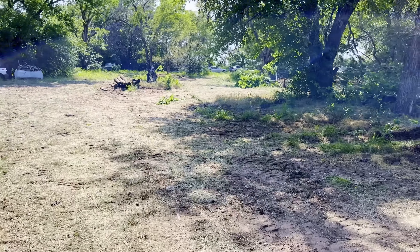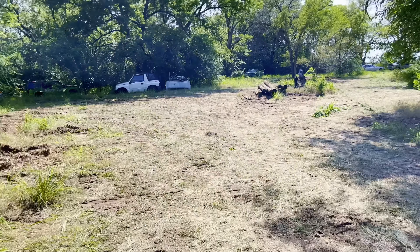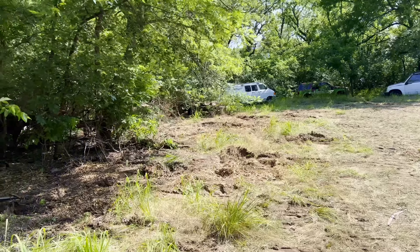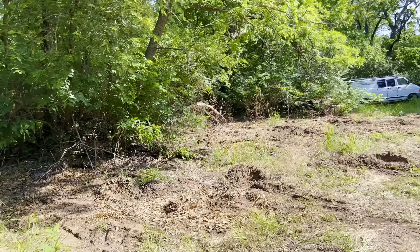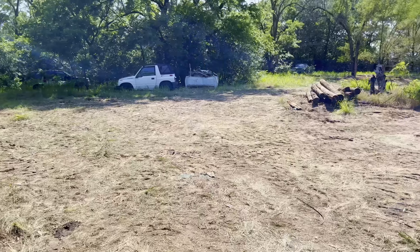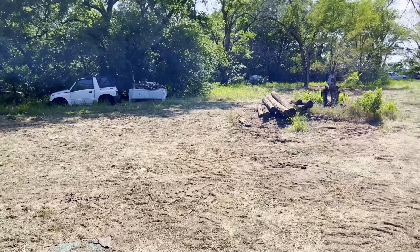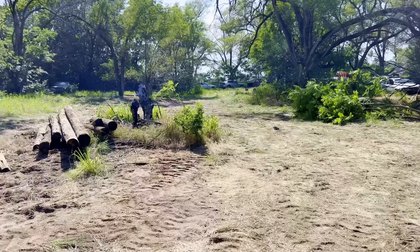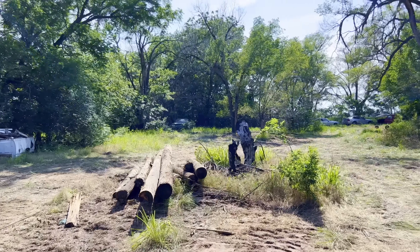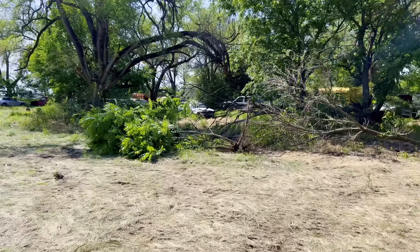We'll worry about those tomorrow if I have time, if not we'll finish that up next week. This is what it looks like out here now — looks pretty barren. I'm keeping some of these vehicles that are still sitting around for various reasons. It's looking a lot different out here — I took a few trees out.